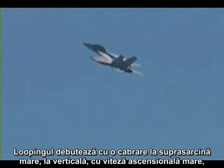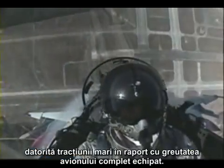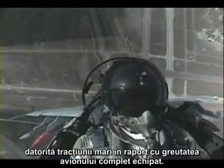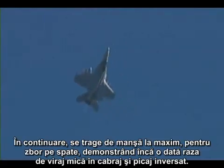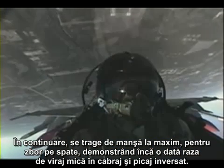The square loop begins with a high-G pull to the vertical, then a high rate of climb given its high thrust-to-weight ratio, even fully loaded. Then full aft stick is applied to inverted flight, demonstrating once again another high turn rate, high pitch rate, square turn.